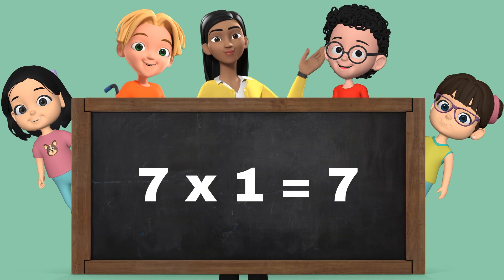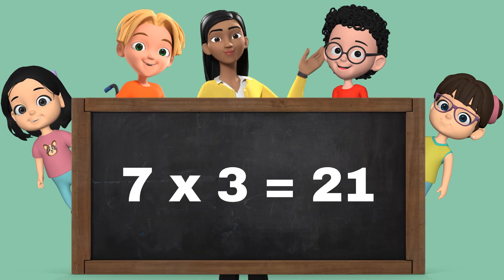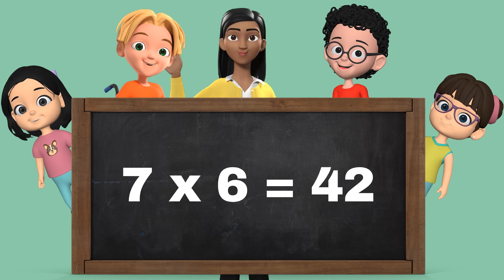7 ones are 7, 7 twos are 14, 7 threes are 21, 7 fours are 28, 7 fives are 35, 7 sixes are 42.